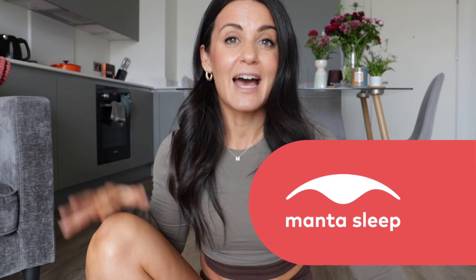Before we get into those tips, I want to introduce today's sponsor, which is Manta Sleep, that has made this video possible and also sharing that free five-day series.